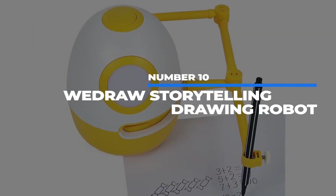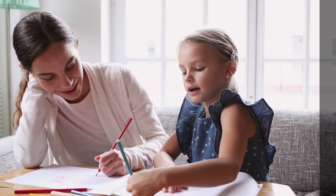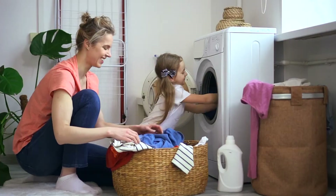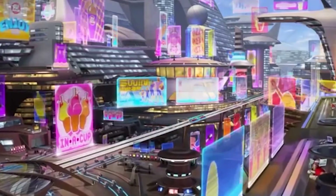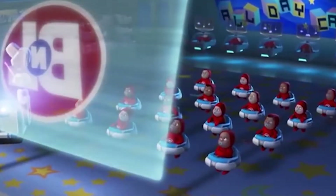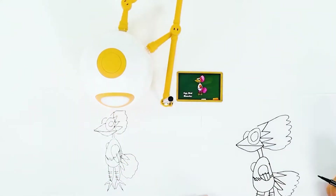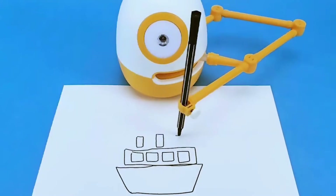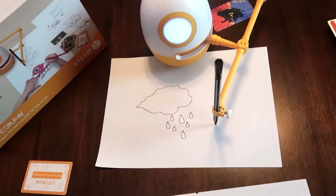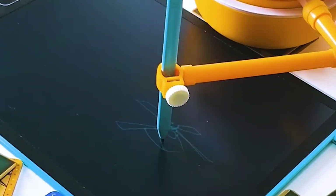Number 10: We Draw Storytelling Drawing Robot. Did you know that drawing with your kids can help them develop important fine motor skills they'll use for the rest of their life? But how do you find the time to sit down and draw with your kid when you have three loads of laundry and a sink full of dishes? It's 2022 for Satoshi's sake. Hollywood promised that by now parents would be helped by robots capable of showing their kids how to draw more than the stick figures and weird lion heads your hands and pencil produce. Well, say hello to We Draw Storytelling Drawing Robot. This robot will combine different fruit and animal cards into a story. It then draws different elements of that story via an egg robot and invites your kids to color and draw along.